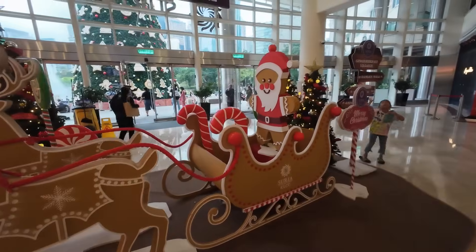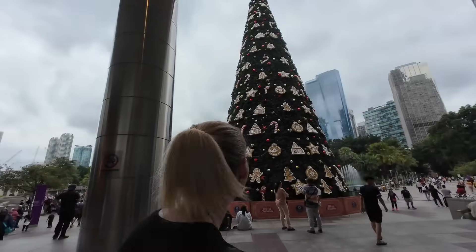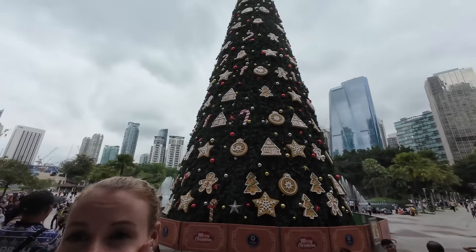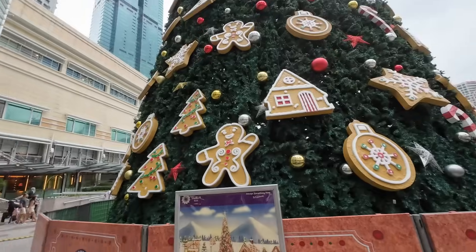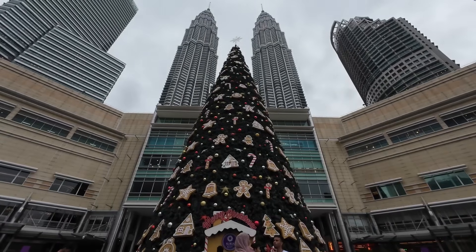We're just coming out to the back of KLCC where the park is. You can just see the bottom of the tree. Oh little gingerbread Santa! Oh my goodness how big is this thing? That might be the biggest Christmas tree I've ever seen. I'd love to see it at night — it's such a shame we've got to get back because Jacob's got hockey. It's the tallest Christmas tree in Malaysia — 32 meters tall. And then look at the Petronas Towers behind it.